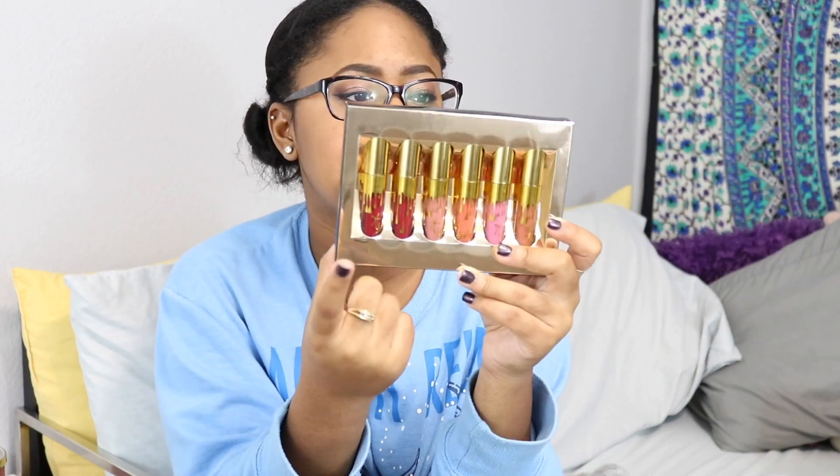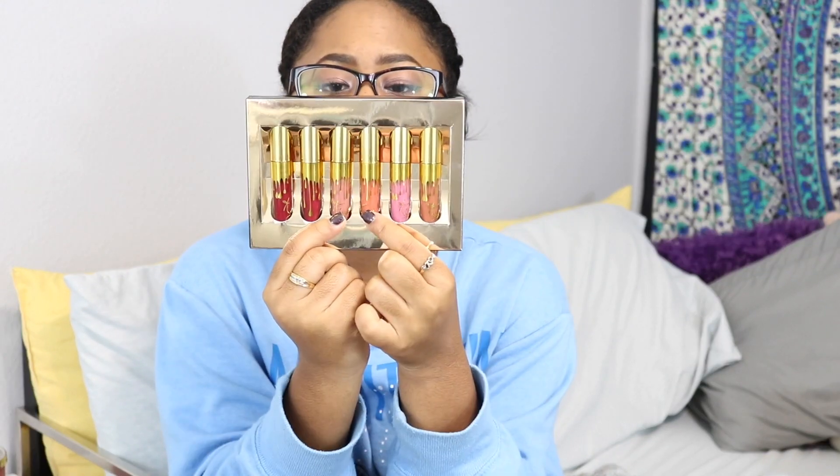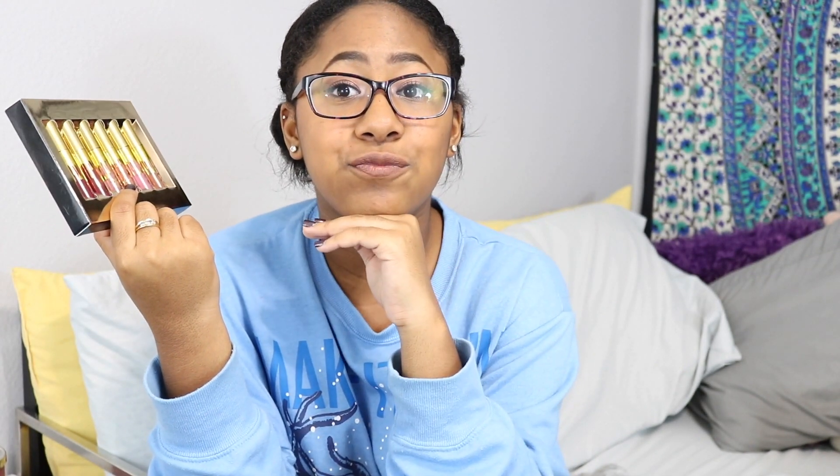The last makeup item from Santa was the Kylie Birthday Edition mini lip kit collection. It comes with seven mini matte lipsticks: Leo, Kristen, Exposé, Coco K, Candy K, and Dulce K — and I'm wearing Dulce K right now. I'm a fan now!